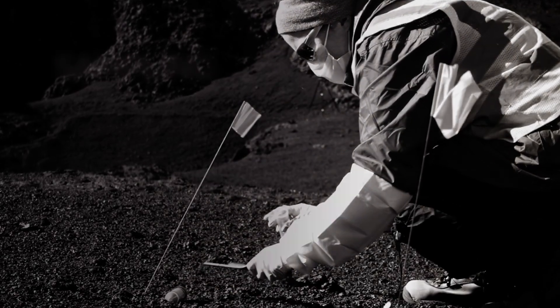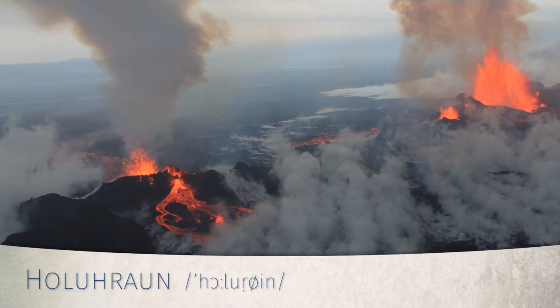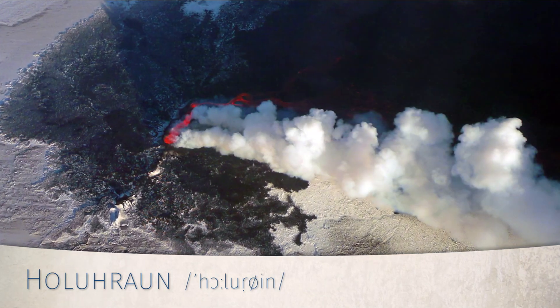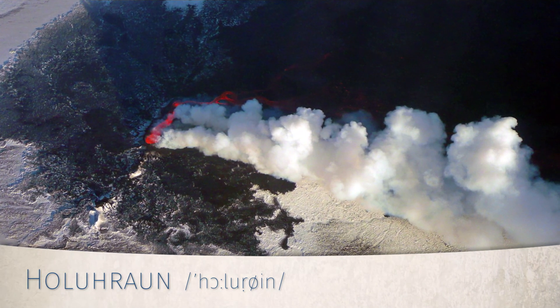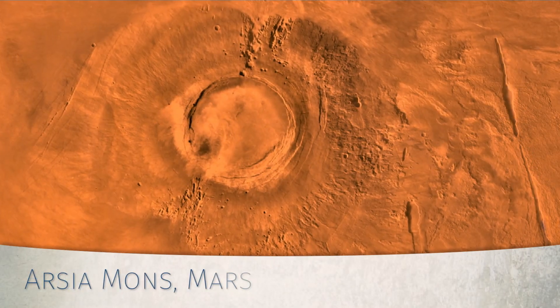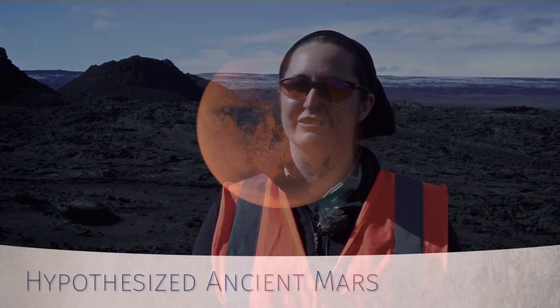We're Team FELDSPAR — a group of astrobiologists from Georgia Tech, NASA, and a couple of different institutions. We're here at Holuhraun, which is a 2014 eruption site in Iceland. Because of the geochemistry of the place, it's a pretty decent analog for certain regions of Mars. And more importantly for our purposes, there's almost nothing alive here, even down to the microbial level. It's actually surprisingly difficult to find places like that on Earth because life is everywhere. So that makes this a really good place to test ways of looking for very small amounts of life.